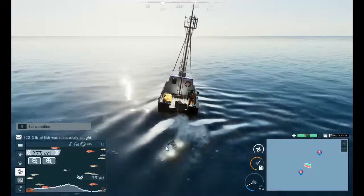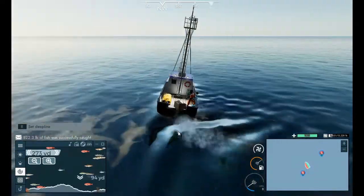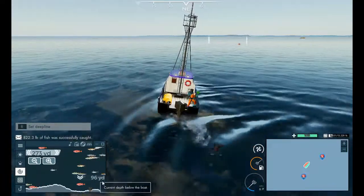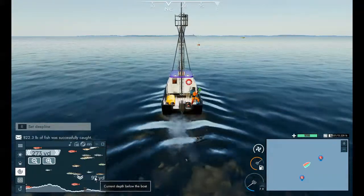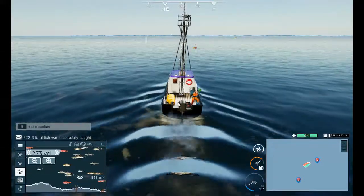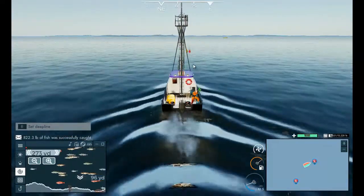By now we should have been at like 6,000 pounds, but it's saying the water's shallow. So I guess we have to be deeper than 100 yards. Why it changed is beyond me, because like I said this was all at like 110 yards when I set these buoys down. I don't know why it's not showing that.